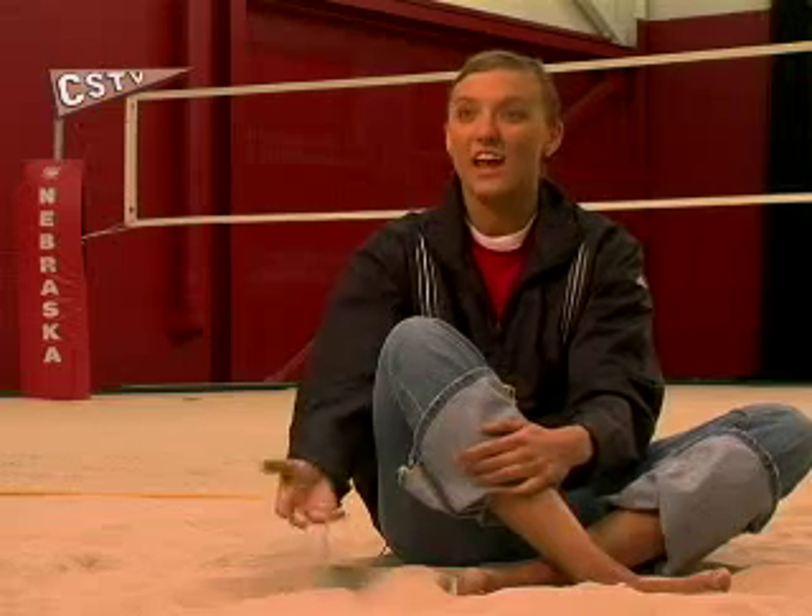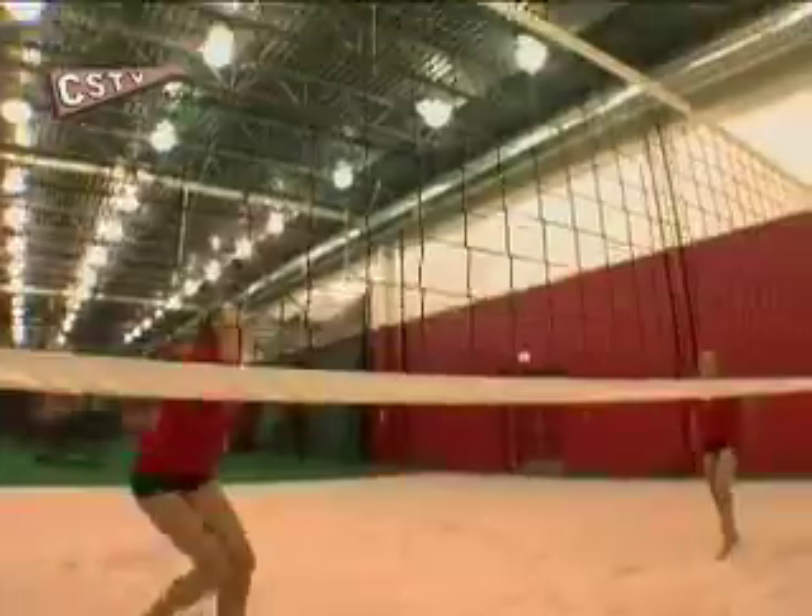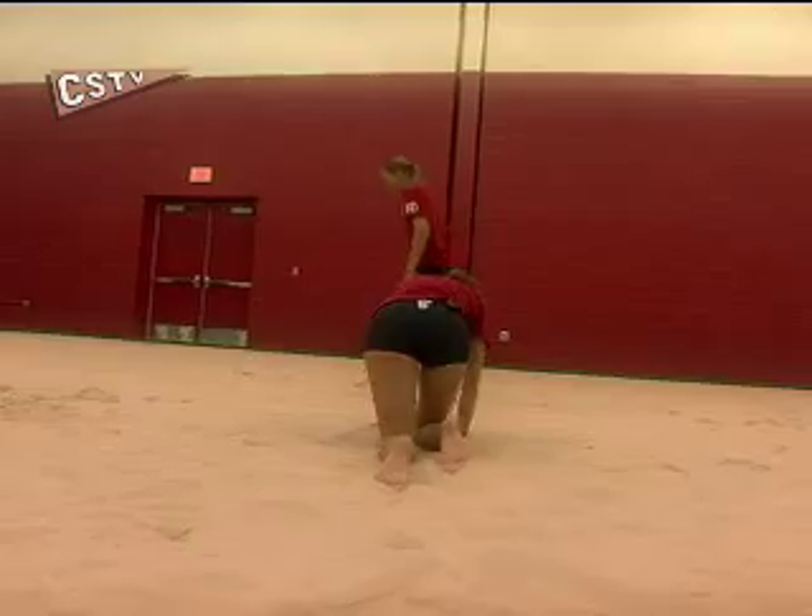It's state of the art sand — you can't get much better than that. Jordan was raised in Nebraska, and Sarah played some beach volleyball growing up in Canada. But when it comes to competing on the sand, both girls are novices.